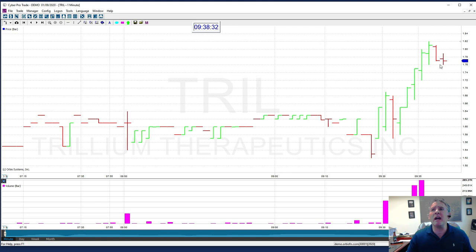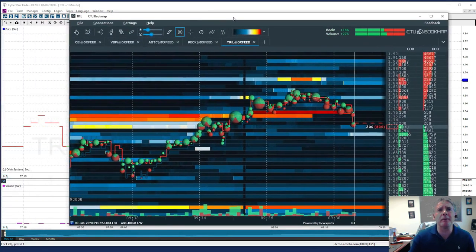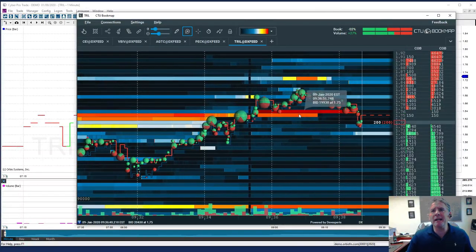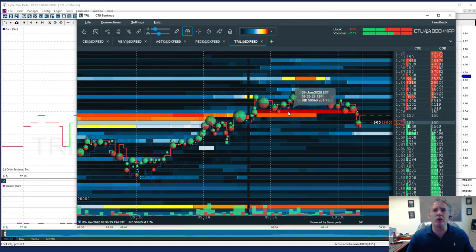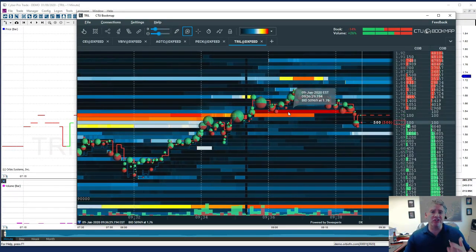You notice the stock just shot up to about $1.82 and it's hovering right here at $1.60. I want to bring something over and show you something. If you look right here on the level 4, you could see there was about a 60,000 to 70,000 share buyer that was sitting there and holding it.